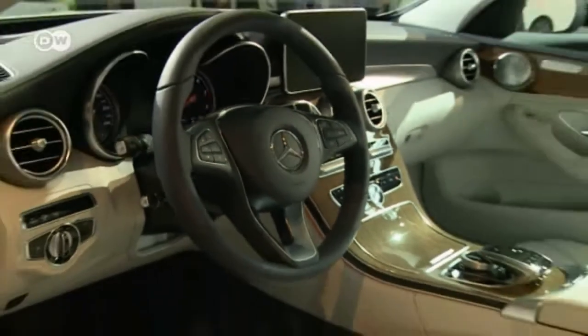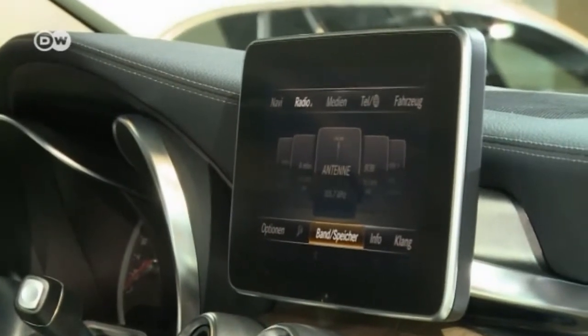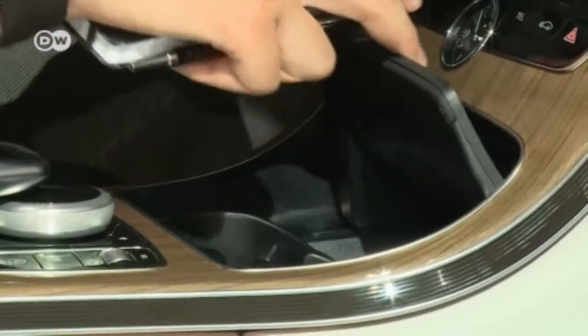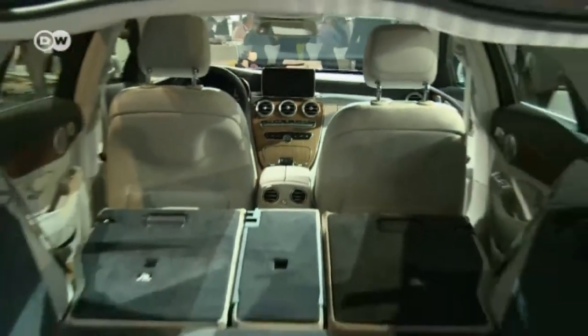The interior of the new station wagon is typical of the luxury sector. The general ambience is set by high-end materials and workmanship, and the Mercedes engineers have also focused on functionality. Thomas Weber says the already spacious cargo area has gotten even bigger — important for families with kids. It's also easy to adjust, since the three seat backs in the rear can be individually lowered at the press of a button, depending on whether you need room for skis or something larger.